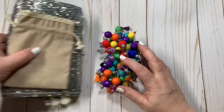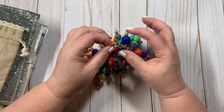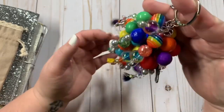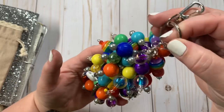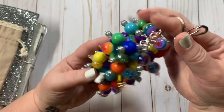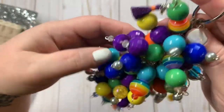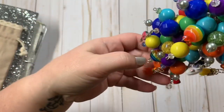The first thing I have is an 80s inspired chunky charm. It is full of these beautiful beads, all primary colors. It is on a silver lobster clasp with a silver key ring and a silver chain. They're all primary colors.